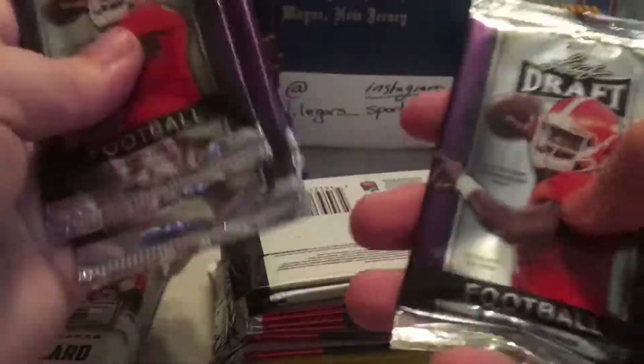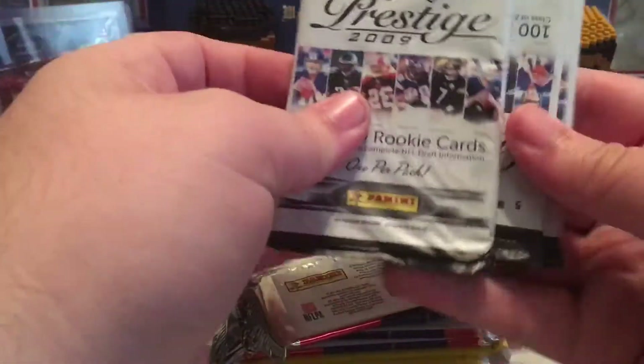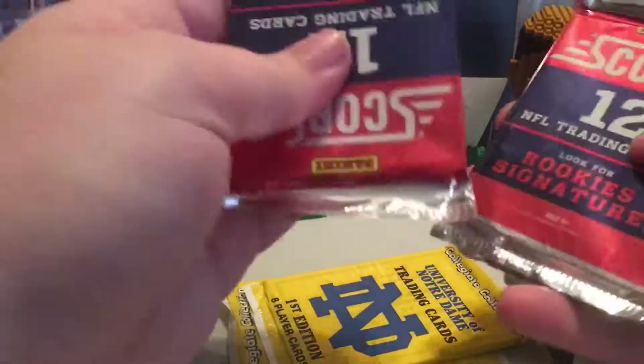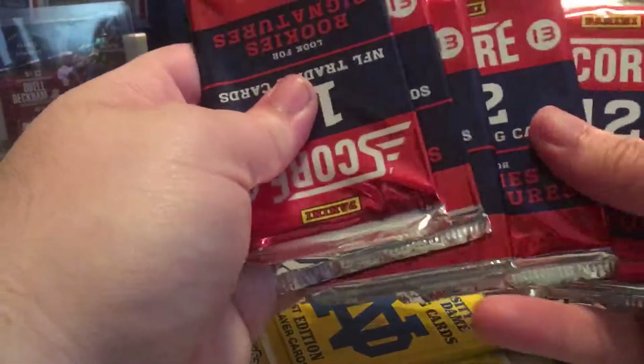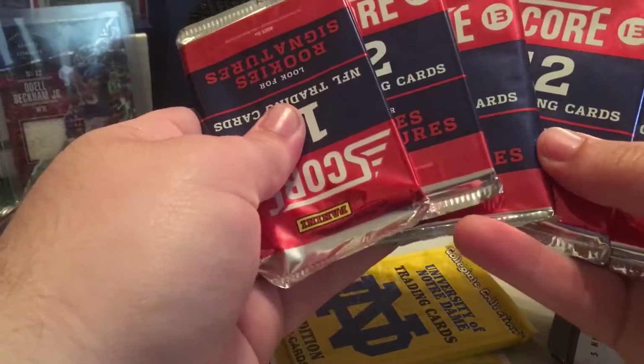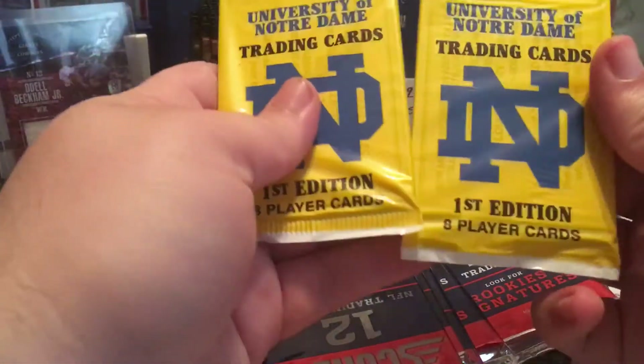Let's see what we got in here. So we got 2014 Rookies and Stars, a lot of this year's Leaf Draft — you get five packs of that — three packs of Prestige 2009, that one right there is pretty thick. And then five packs of 2013 Score, and some Notre Dame trading cards. So not that big of a variety in here.